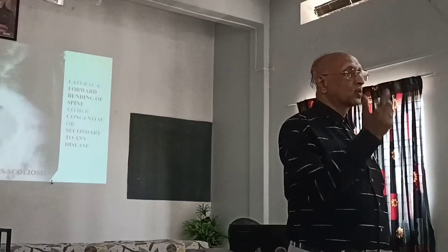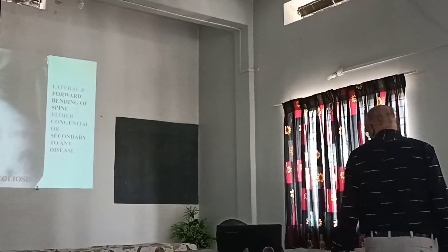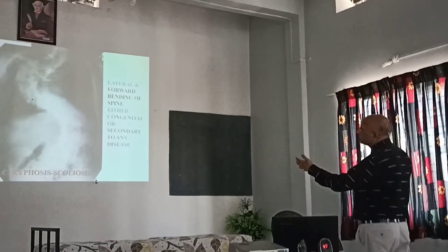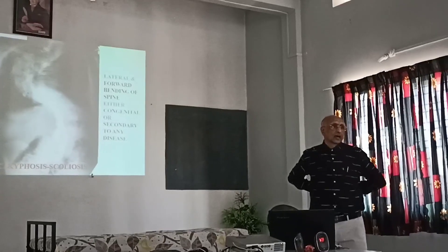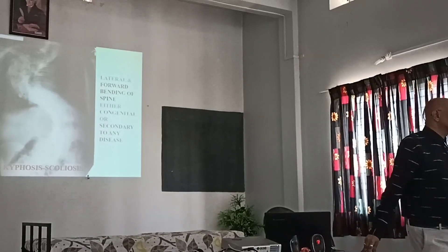Kyphoscoliosis can be secondary to degeneration of the spine or any disorder. After some injury or fracture of the spine, if the patient takes complete rest inappropriately, it can lead to kyphoscoliosis.